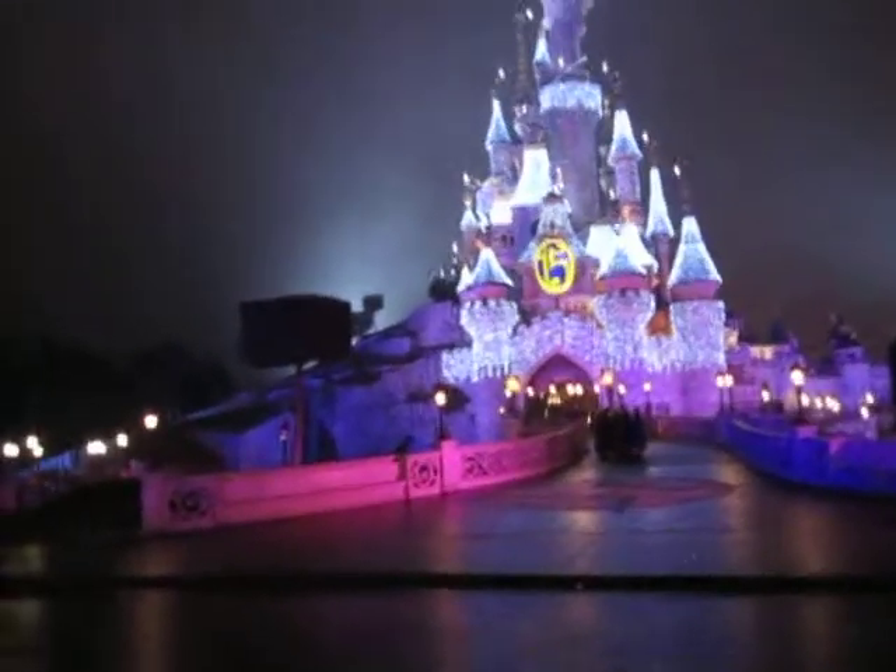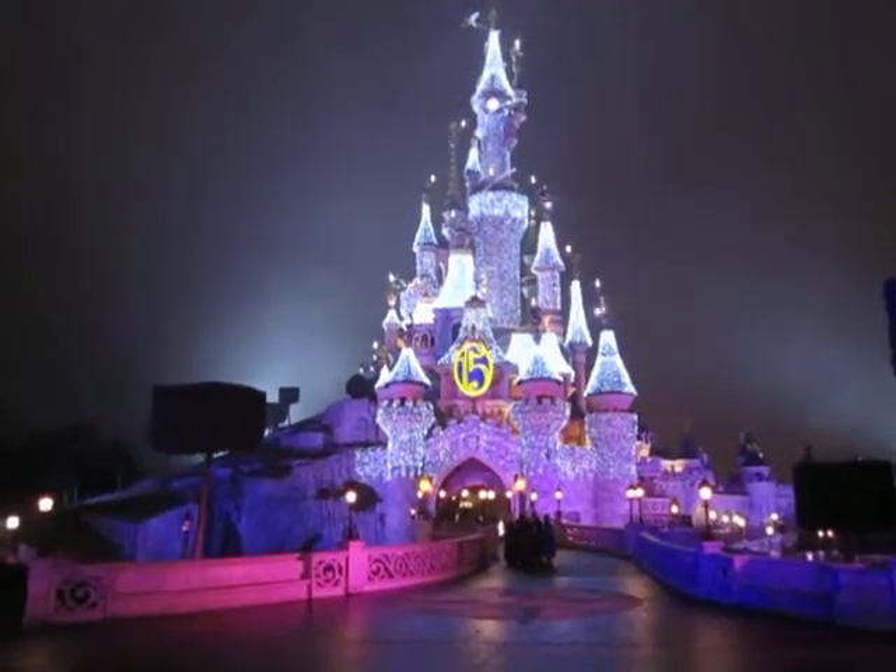So kind of a reverse order. And then Fantasyland is back behind the castle, like ours is. Disneyland Paris!